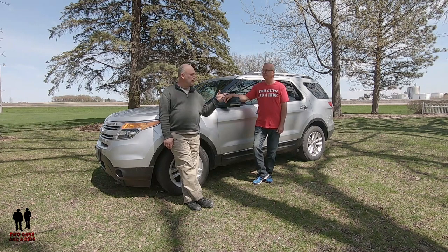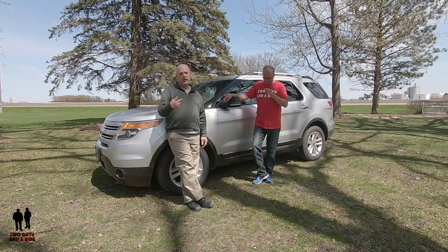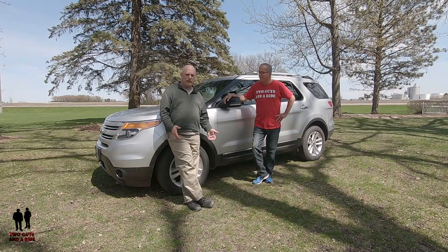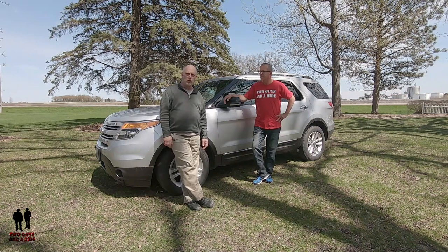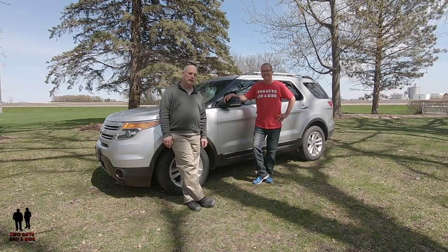Rob's going to take you for a tour of the outside, give you all the details and the specs on that. I'll take you for a tour on the inside, give you the detailed information on the technology inside there and the seating and so forth. Would like to give a shout out to Chuck Spieth Ford in New Ulm — that's my dealer that I work with, and they were very patient with me when I bought this one.